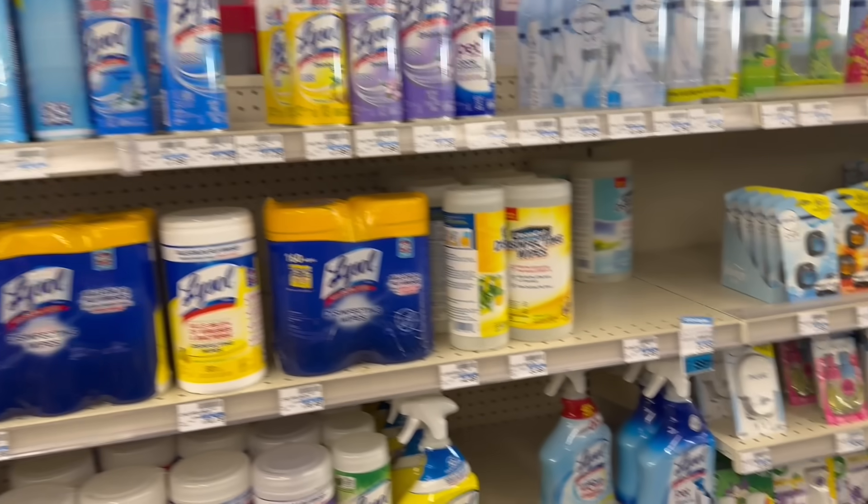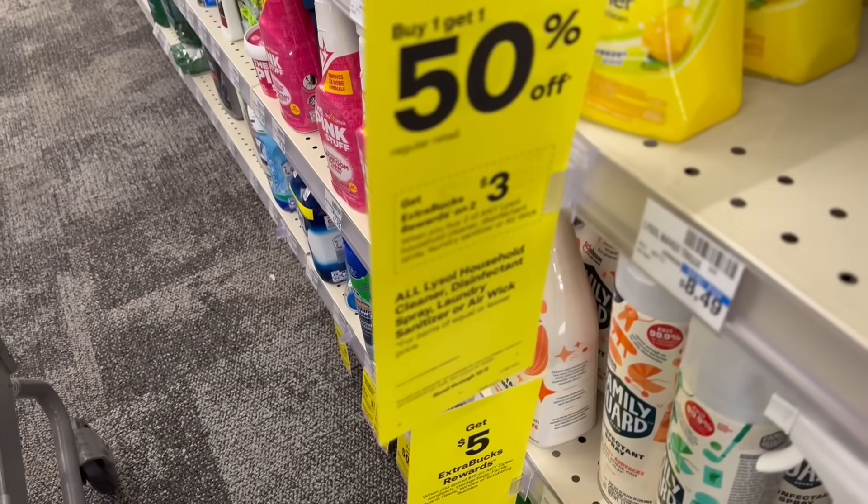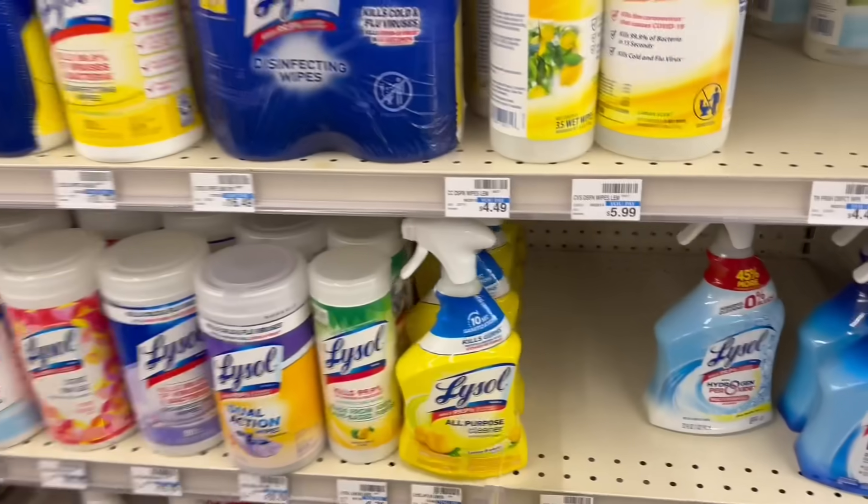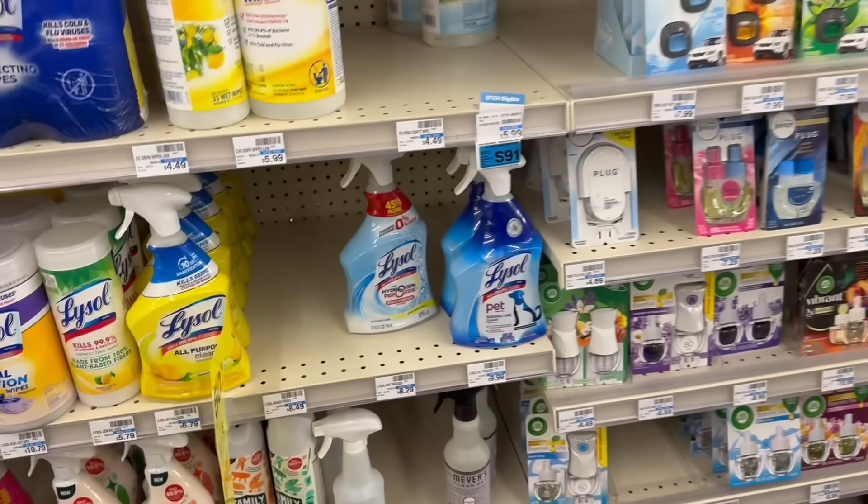We talked about on live this morning the Lysol deal. Lysol this week is buy one, get one half off; buying two, getting back a $3 extra buck. We're going to be stocking up on the Lysol Air.